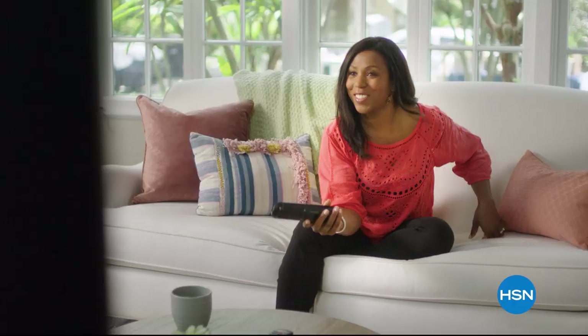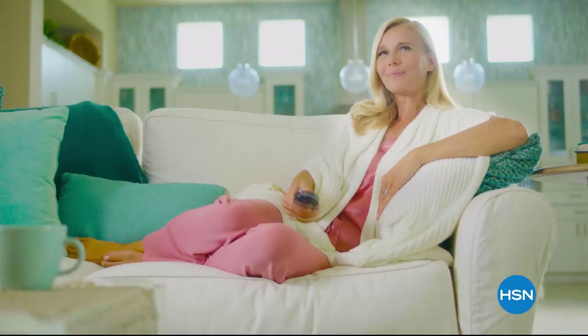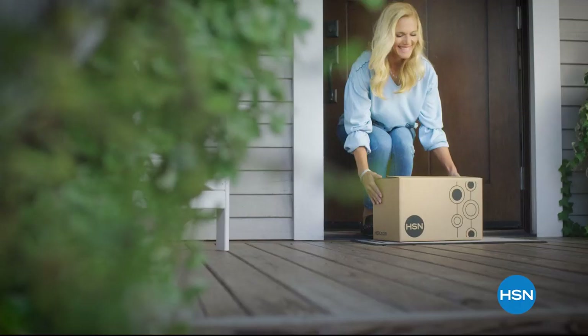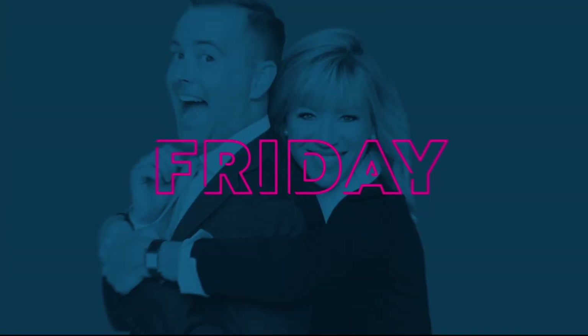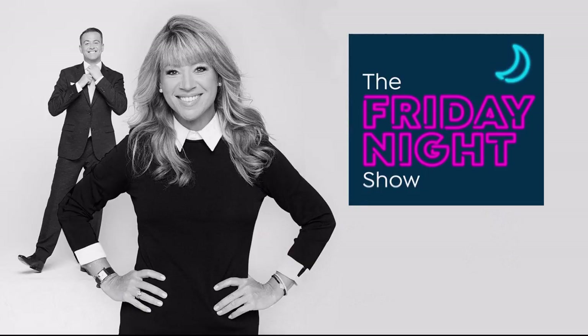Think all remote controls are the same? Think again. When you're watching HSN and you see something you want, you can use your remote control to order it. It's fast, easy, and a safe way to order with HSN Shop by Remote. It's fun, entertaining, exciting, unpredictable, spontaneous — all of the above. It's a whole new way of shopping. Join us every Friday at 9 p.m. for The Friday Night Show.